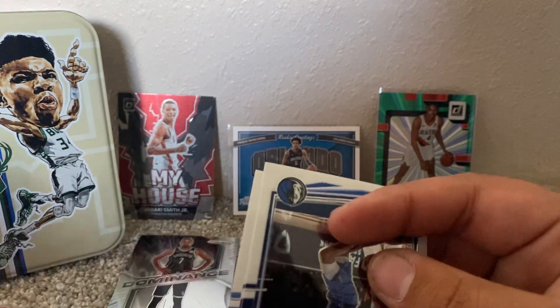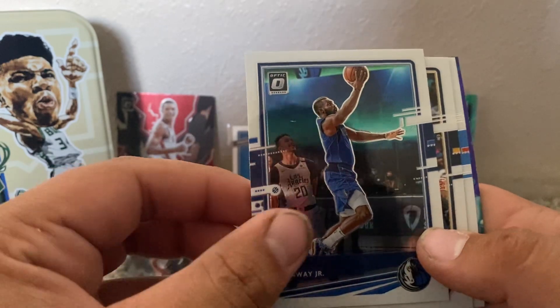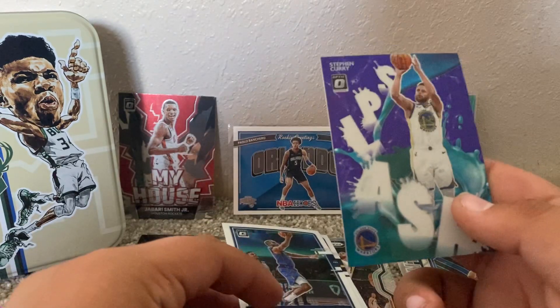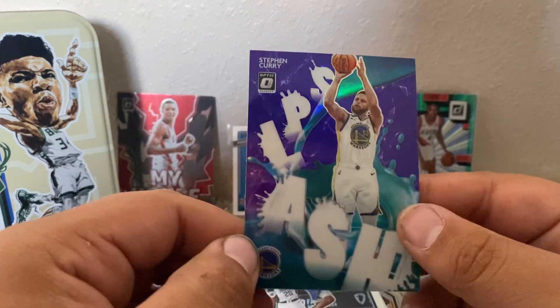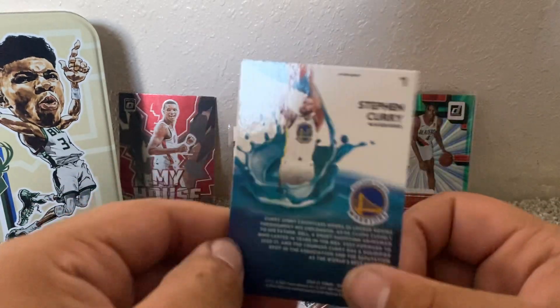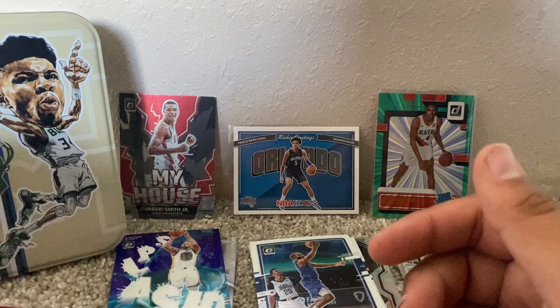All right, first card — Tim Hardaway Jr., Nikola Jokic, the finals MVP. Nikola Jokic. Shea Gilgeous-Alexander. Oh, and look at that — the Splash Stephen Curry. Do I have so many Splash Curries? It has Splash — different ones. Not like these ones, but different ones like that.